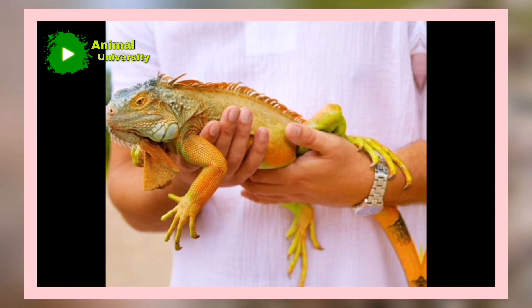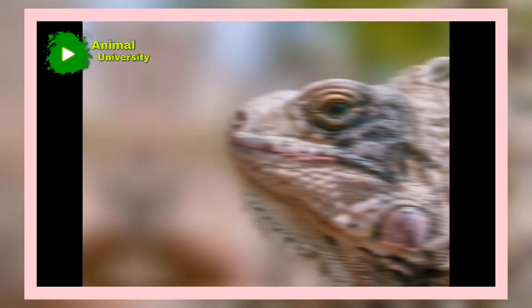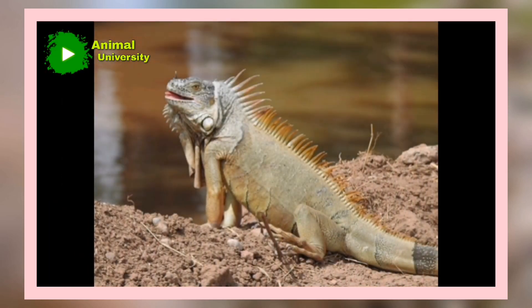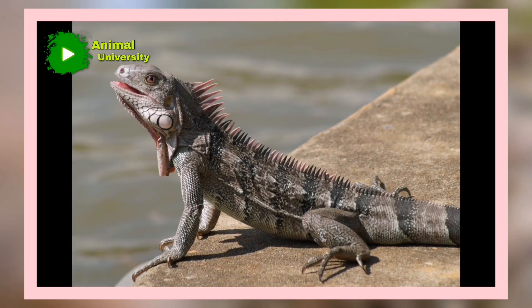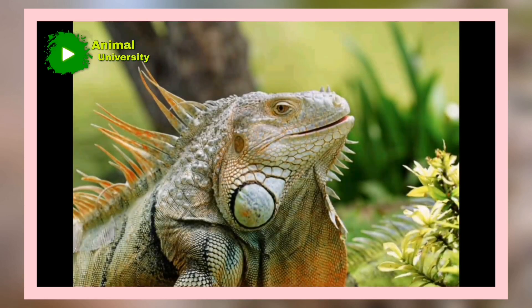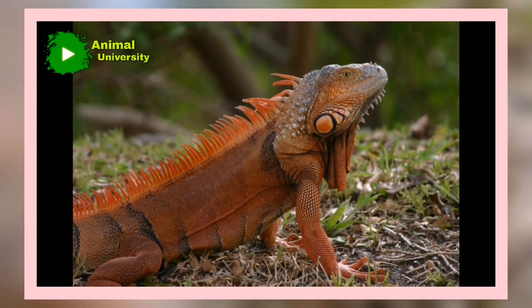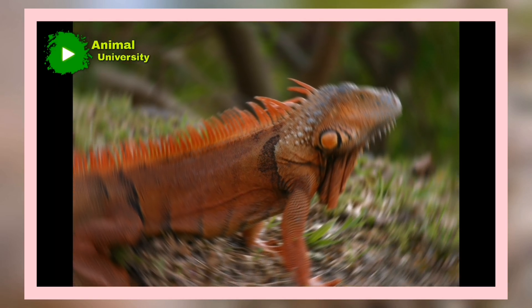Green iguanas in Florida are not a protected species. While iguanas are fascinating creatures and serve important roles in their native habitat, Florida is not their home. Green iguanas were only introduced into Florida about 60 years ago. They can cause frustration to property owners, as iguanas can destroy landscaping, vegetation, and damage fences and sidewalks. They also pose a threat to many native species as they eat plants and snails that are important members of Florida's natural ecosystem. As such, green iguanas are considered a nuisance.